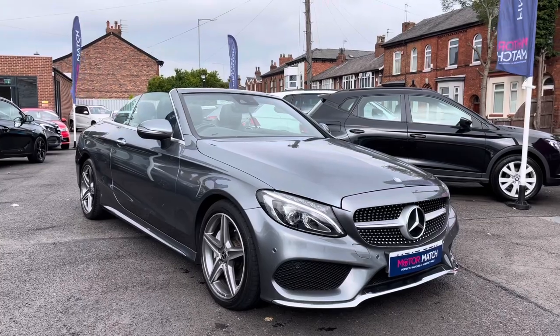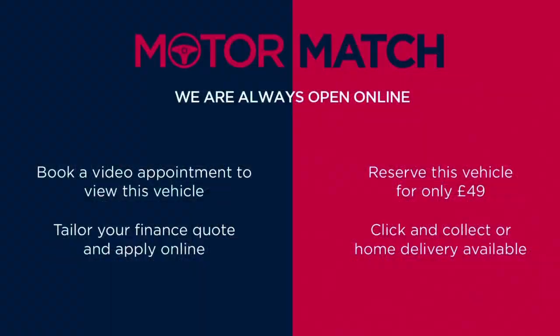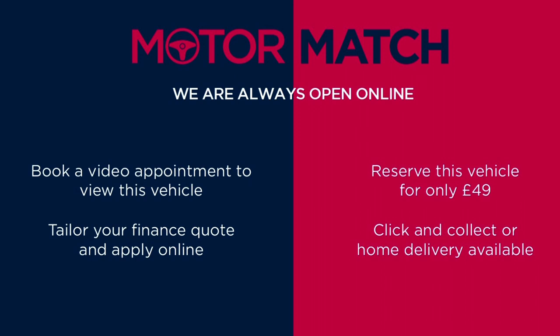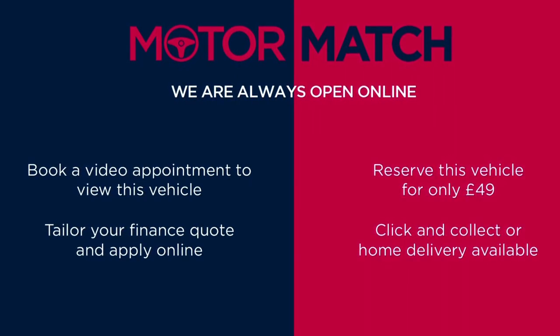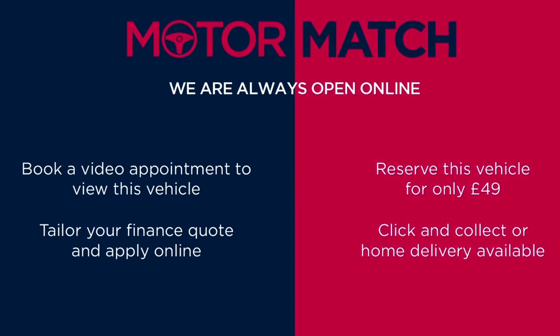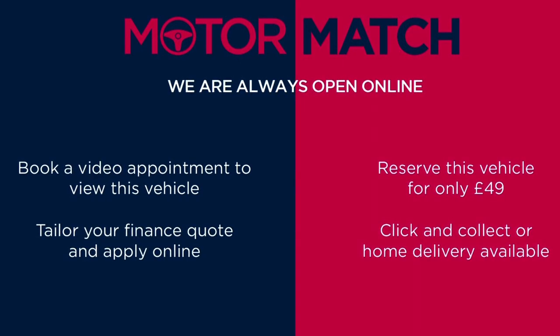Thanks for watching this video on the Mercedes C220D AMG Line Cabriolet. This vehicle is part of the Motor Match Promise that includes a minimum 30 day or 1,000 mile warranty, whichever is sooner. You have RAC extended warranty of up to three years available, along with flexible finance packages. For a personalised finance quote or to book a test drive, give us a call on 0161 885 0358.